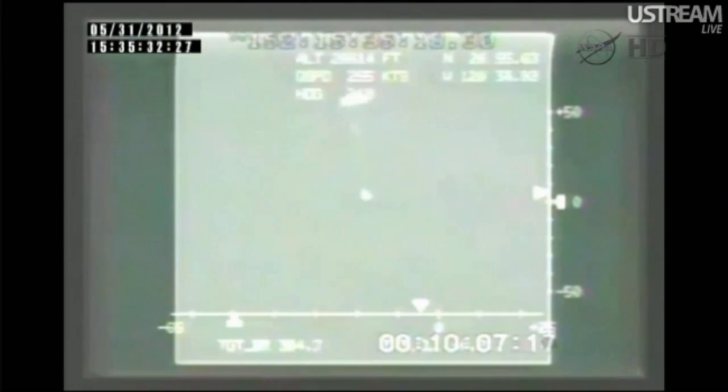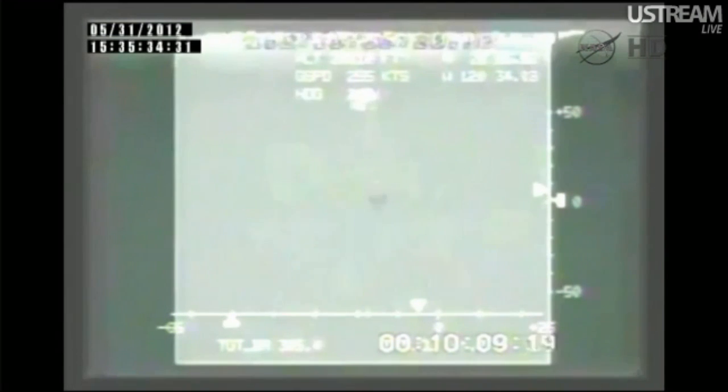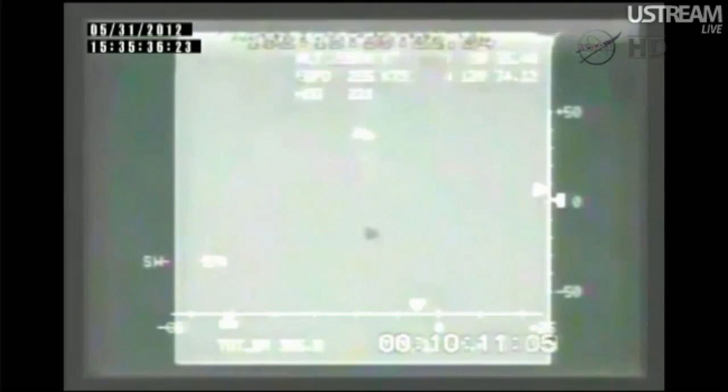On Space Ground 2, we're reporting drogue chutes out. We expect the mains in about a minute. Chutes are good. Don Pettit, a member of Expedition 31 on board the International Space Station, is keeping his ears tuned to the reentry of the spacecraft that he and the rest of the crew bid farewell to earlier this morning.